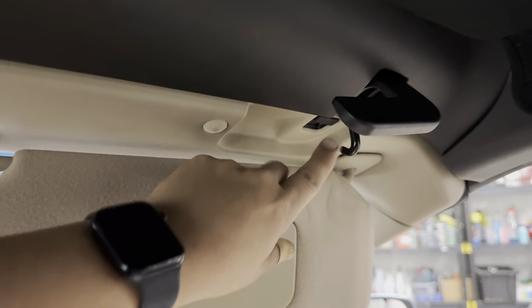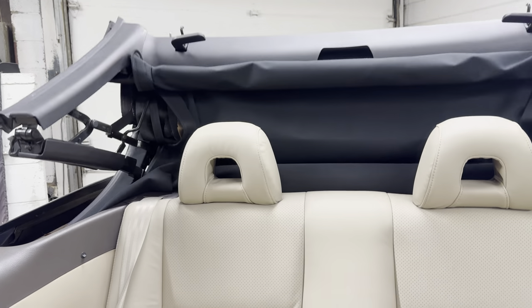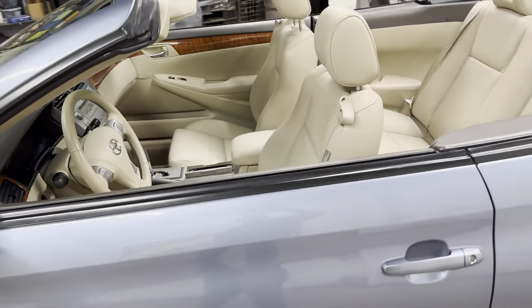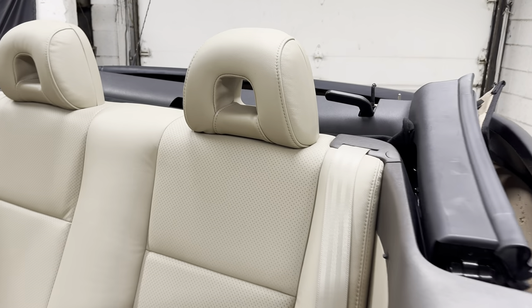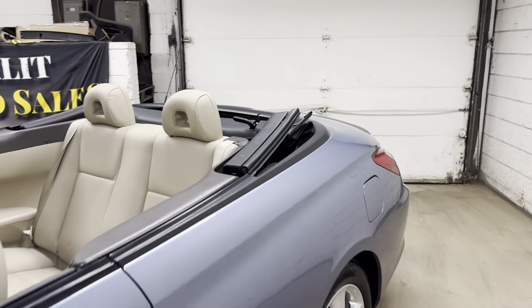When you put the top down, move the latches and make sure the hooks are clear on both sides. This is the second-to-last year they made it. The previous models did not have the centers scooped out — the holes in the headrests — but this one does, and that helps you see a little bit better when you're backing up.